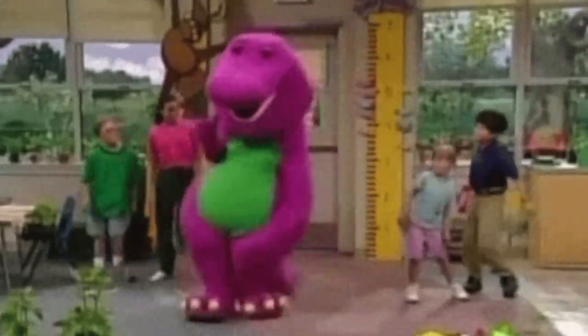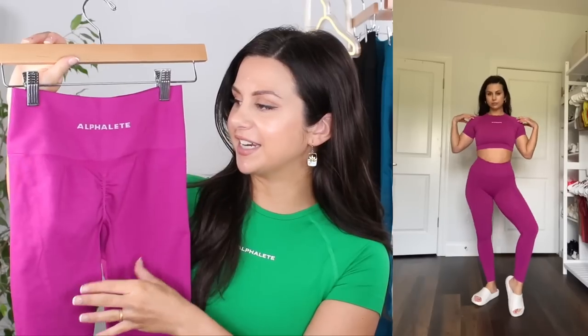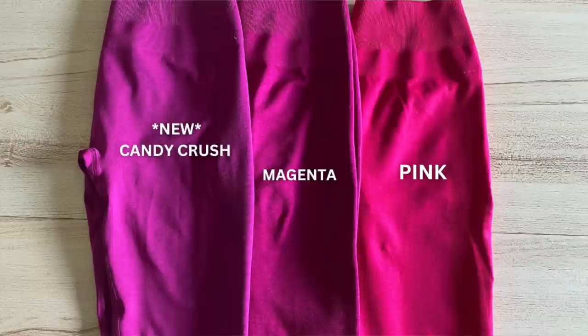Candy Crush — this was very close to being Barney Purple. They added a little more lighter pink into it so that it wasn't that dark Barney Purple. Great job. This one actually doesn't have a crazy marble breakup like the other ones.